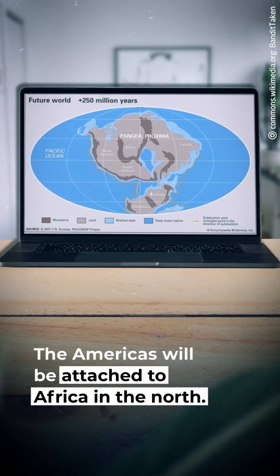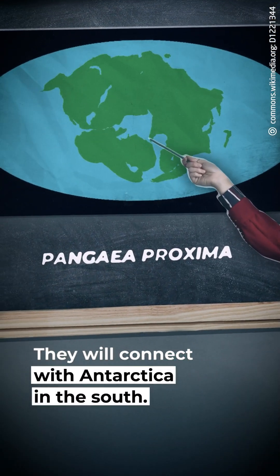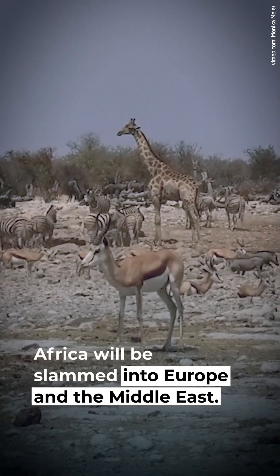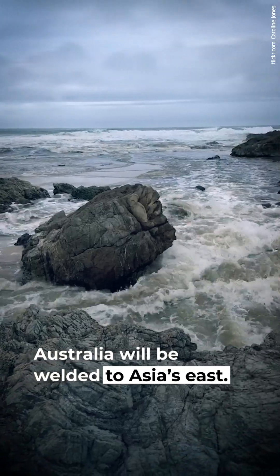The most likely outcome is called Pangaea Proxima. The Americas will be attached to Africa in the north and connect with Antarctica in the south. The Atlantic Ocean will close, Africa will be slammed into Europe and the Middle East, and Australia will be welded to Asia's east.